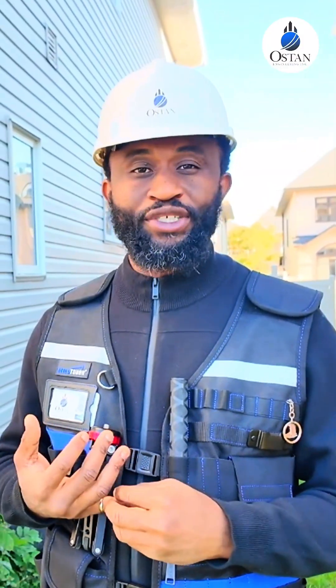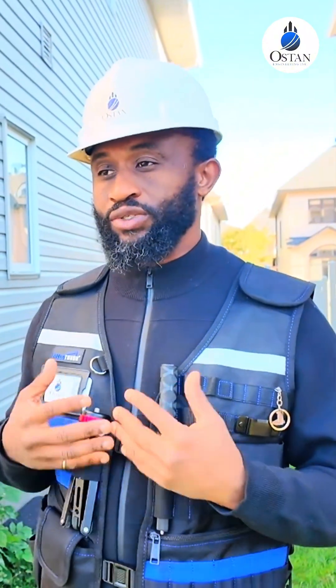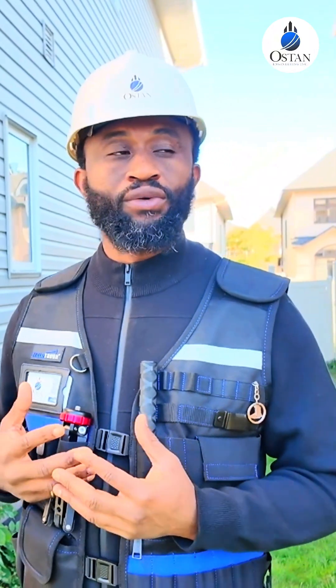When buying a home, what you need is a home inspection, right? But your home inspector might see certain things and ask you to get a structural inspection. So today we're doing a walkthrough through a house and I'm going to point out a few things that we look for when we're doing a structural inspection.